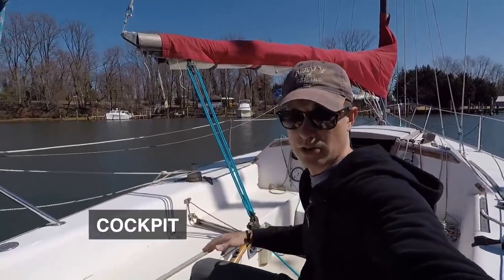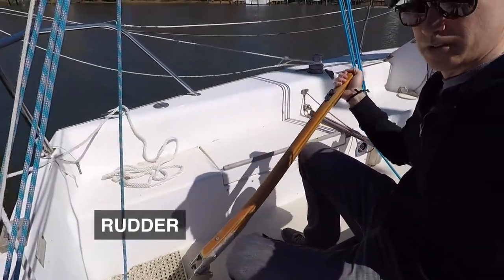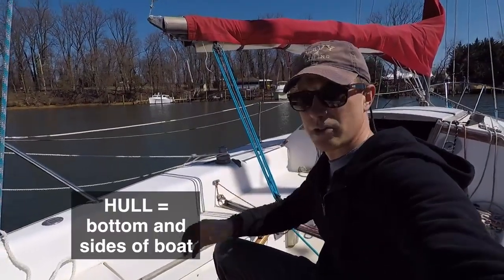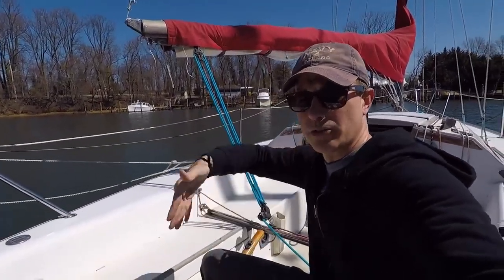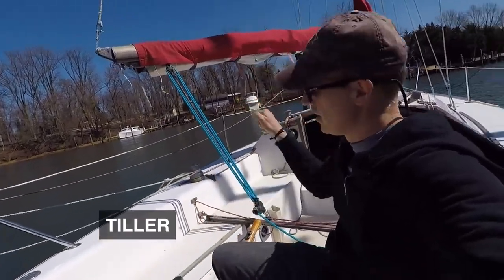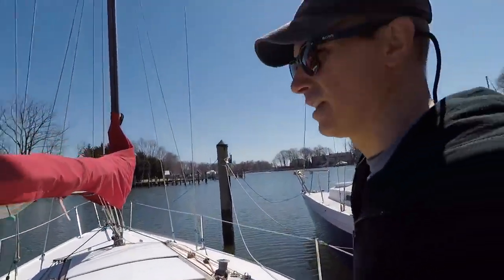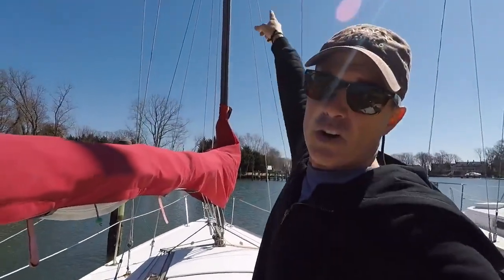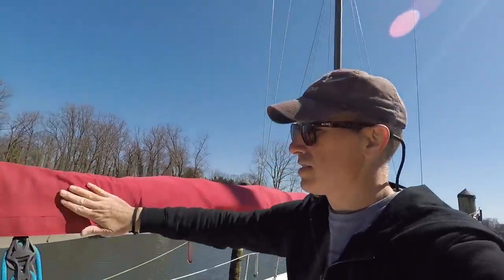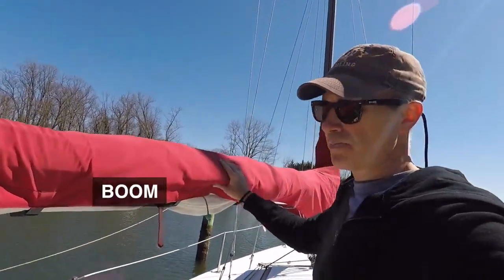First thing: the cockpit is where you're going to sit when you're sailing. You have a tiller here, which is what will turn the rudder of the boat. The rudder is underneath the hull, sticking way down in the water, and it will turn the boat as you go. This is a tiller. Other boats might have a steering wheel here, or what's called a helm. After you look at the cockpit, you obviously have the tall thing in the middle — it's called the mast. And this long horizontal thing here is called the boom. So you've got the mast coming down to the boom.